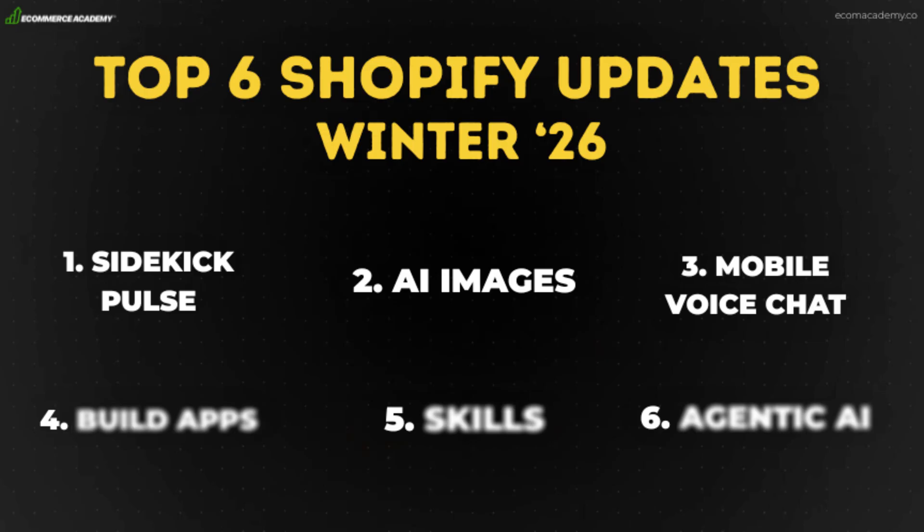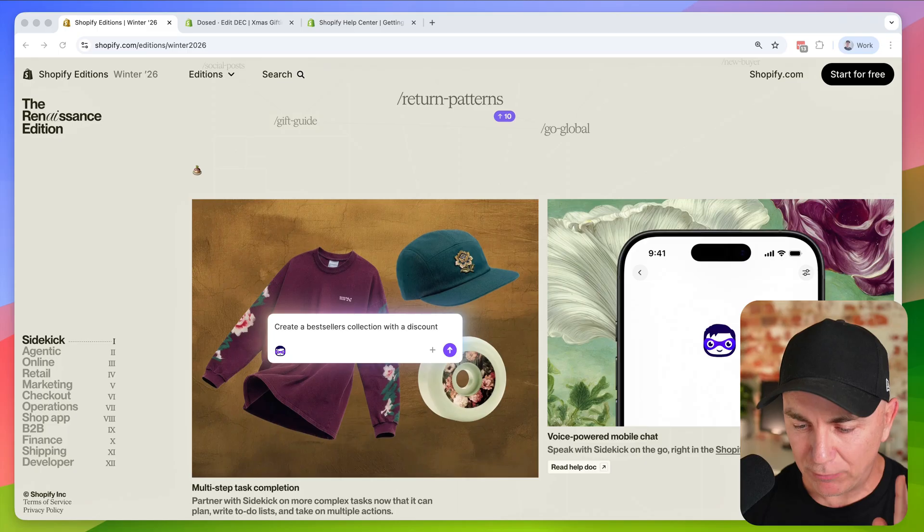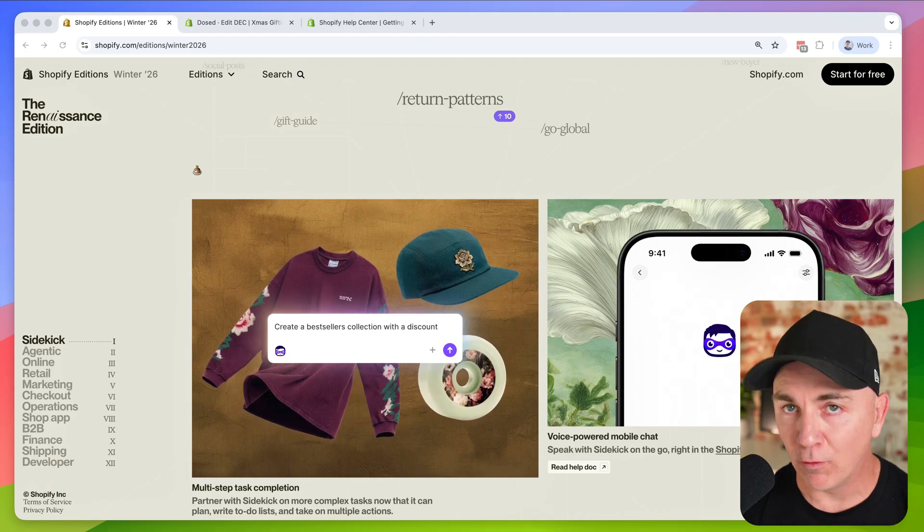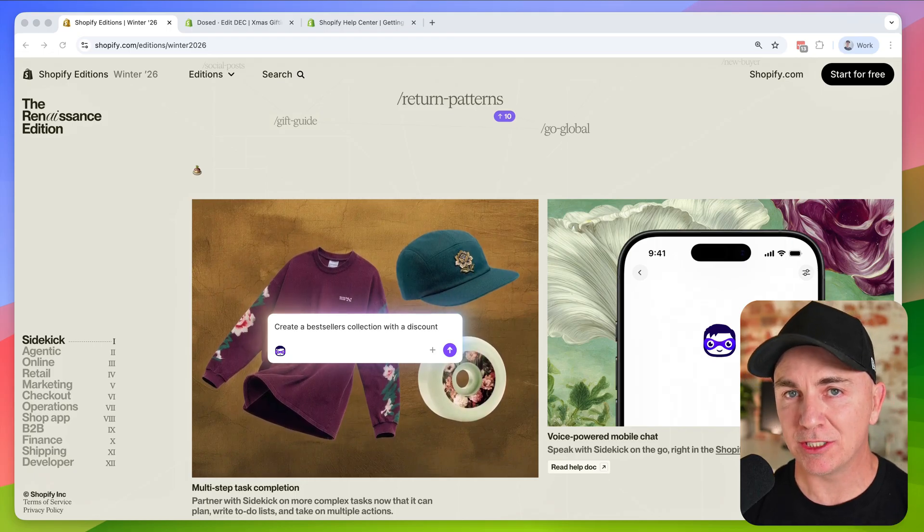Update number three is called voice-powered mobile chat. Currently in Sidekick we have to type into the chat, but everyone knows how slow typing is. Now you can just talk to Sidekick with your voice and have it talk back to you — but you do it on the mobile app. I'm going to open up the Shopify app and ask it some questions out loud.